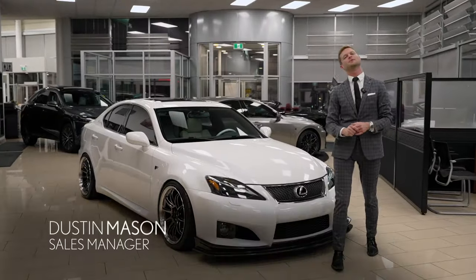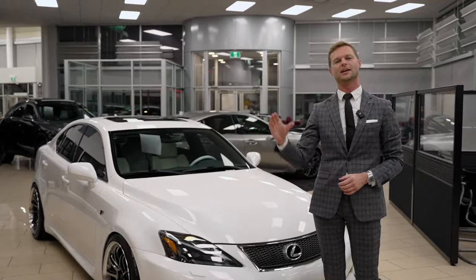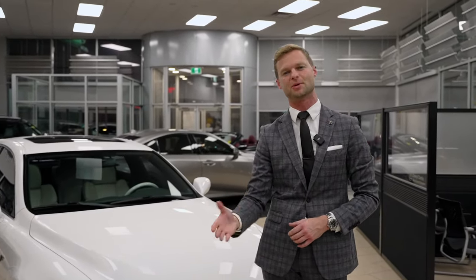Thank you for watching this video. I'm Dustin Mason from Performance Lexus in St. Catharines. If you liked this style of video, let me know in the comments below. If you liked Bilal's ISF, let me know. And if there are any other cars you think I should do a video like this on, please let me know. I'll see you in the next video.